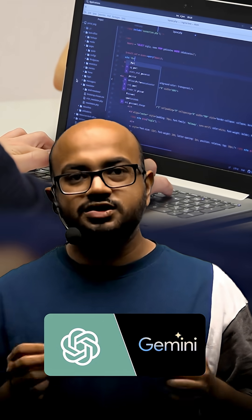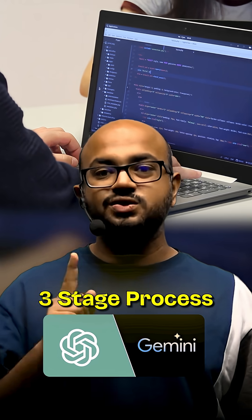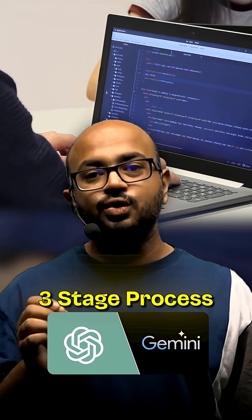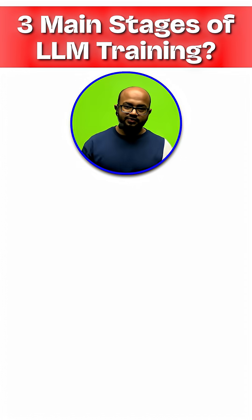How do you build a model like Gemini or GPT? It's not magic — it's a three-stage process you have to know. Here's the core interview question you will face: describe the three main stages of training a modern large language model. Here's how to answer it perfectly.